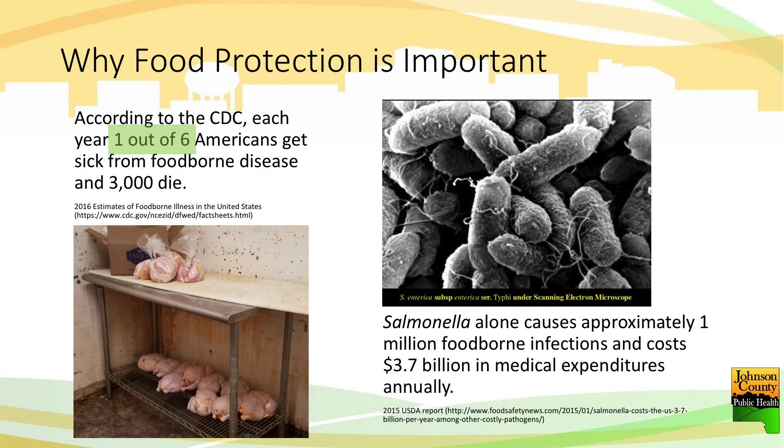Looking at one specific pathogen — and I should mention that there are lots of pictures here, all of which are from Johnson County — these are not great practices that are occurring that can lead to some of these numbers, potentially. Looking nationally at the costs associated with those things — our goal is to work with you as potential persons in charge and owners of licenses to make sure those scenarios don't happen within our community.